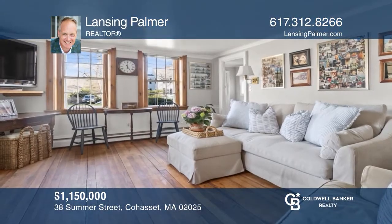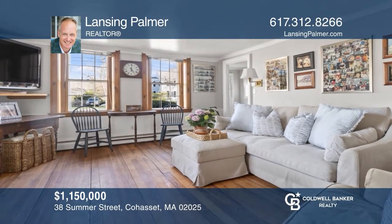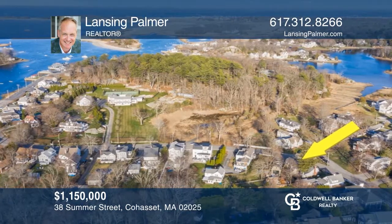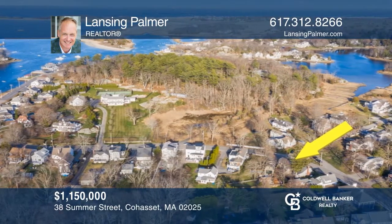The Abel Kent Jr. Home, circa 1789, boasts a timeless balance between past and present. Steps to Cohasset Harbor and Village, this expanded antique radiates warmth and charm. Think this is the perfect home for your family? Check it out today by calling Lansing Palmer.